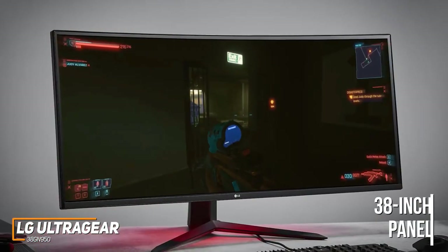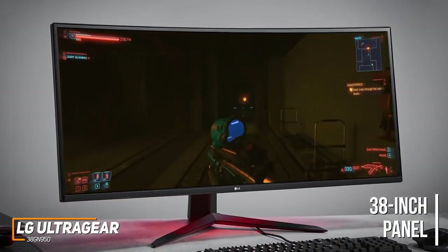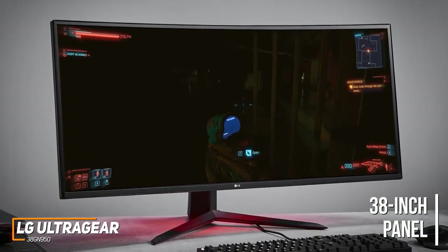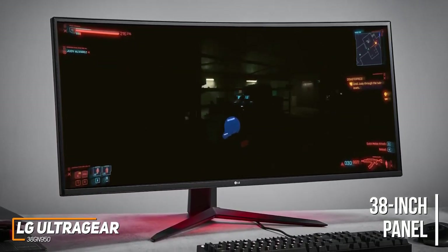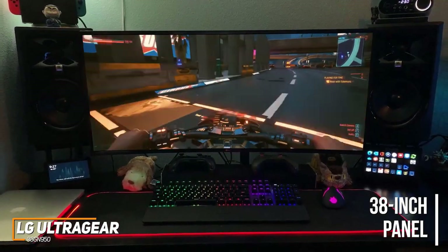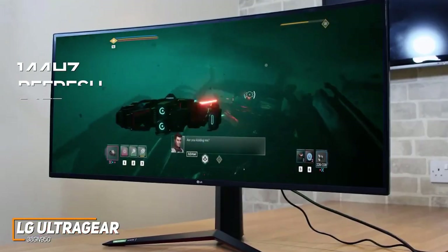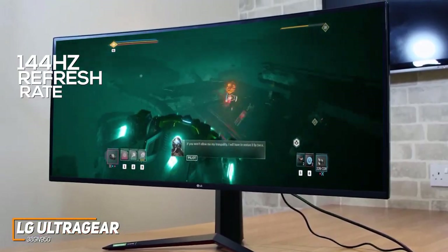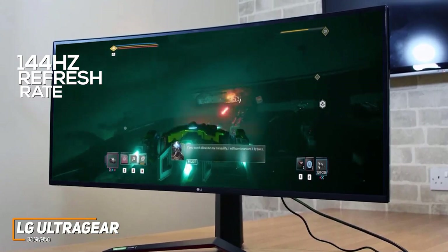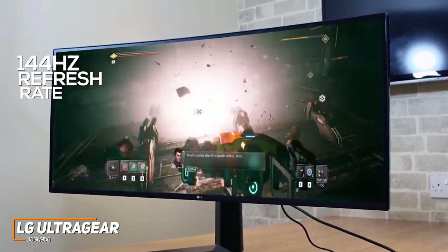The 38-inch panel comes with a 21:9 aspect ratio, a subtle curve to see more of the image, and a 3840x1600 resolution that delivers a sharp image with excellent clarity and 98% coverage of the DCI-P3 color gamut, making it suitable for everything from gaming to editing media. The 144Hz refresh rate provides smooth motion processing, and it can be overclocked to 160Hz for smoother frame rates.